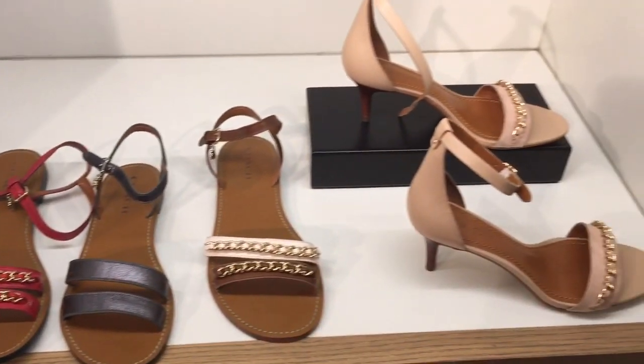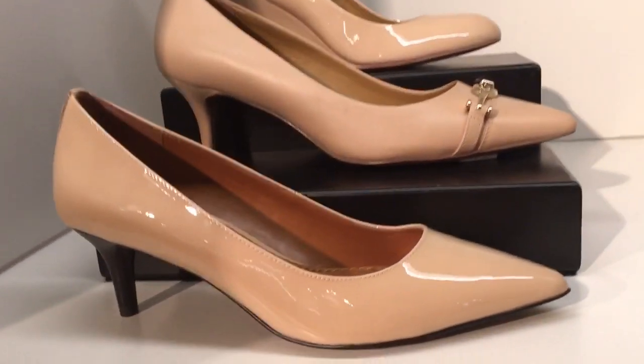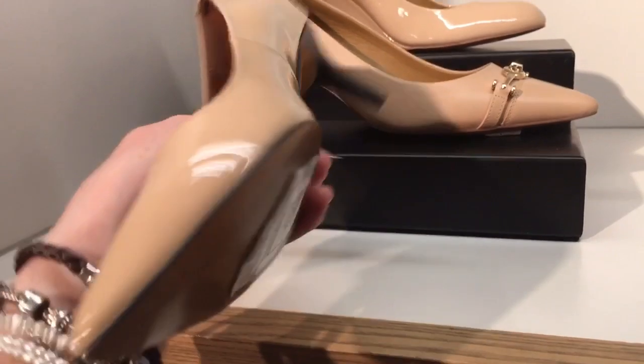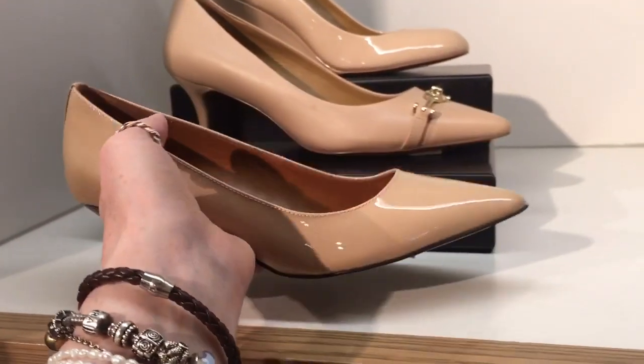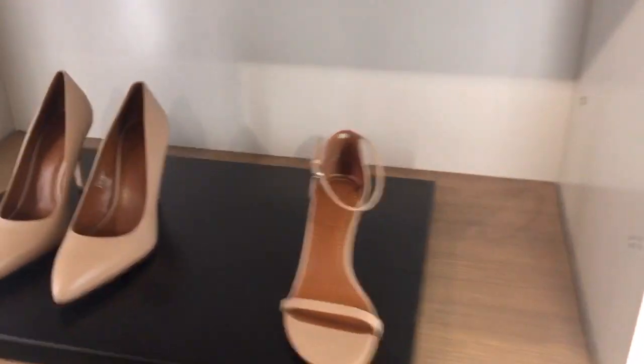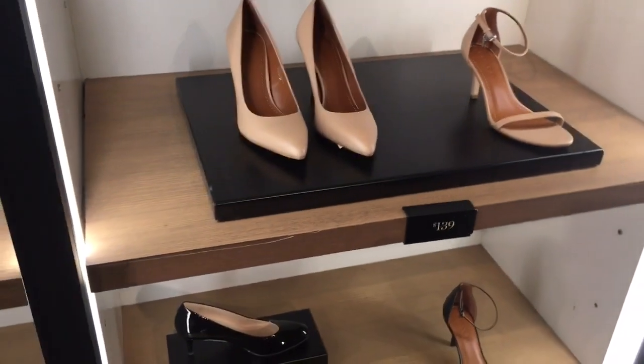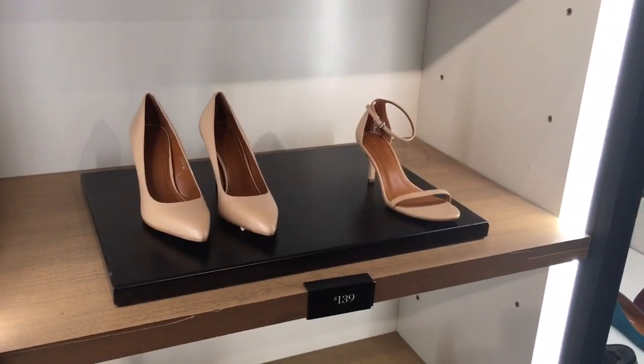Hi everybody, this is part three of a four-part series. It was going to be a three-part series, but then I realized it had to be in four parts because I can only make 15-minute videos. Just type in the same title, but part one, part two, part three, part four — whatever video you need to see next, it's the same title, just with a different number.